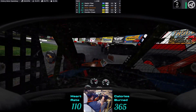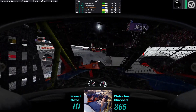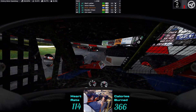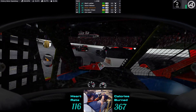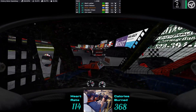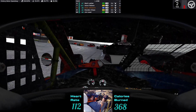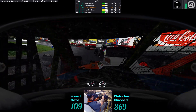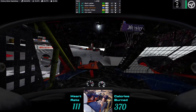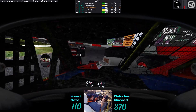Race is underway — running high, staying alive, keeping position. We got bumped there.